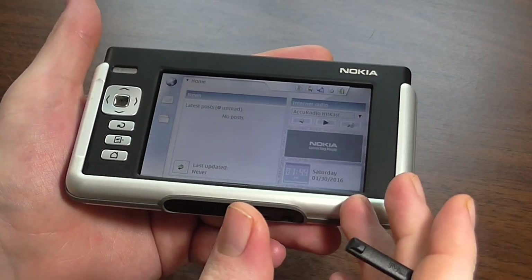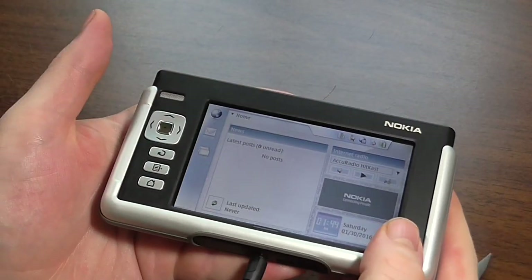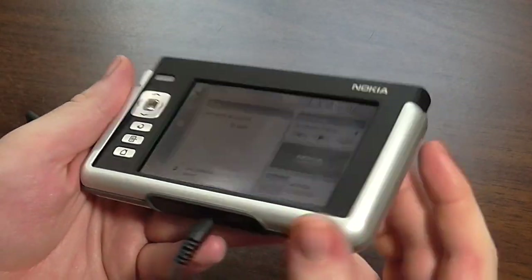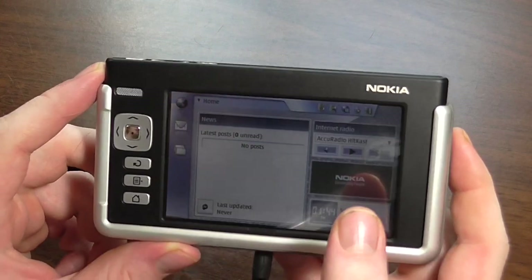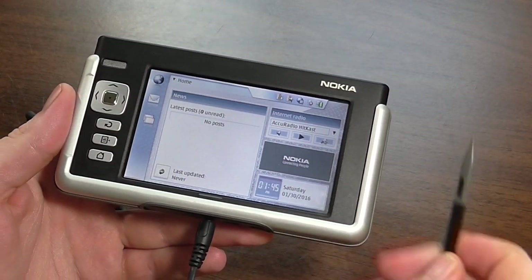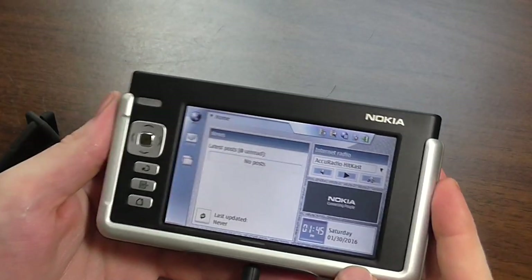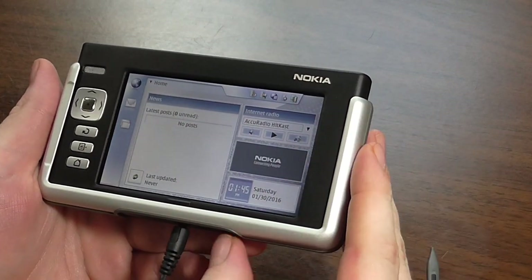That's pretty much it for the Nokia N770. It's an interesting tablet device — if I'd had this back in 2005 I think I would have been pretty happy with it. It's a nice handheld internet tablet, a little bulkier than what we think of as a tablet today, but it does its job and I really like it. It does respond to finger touch, though it's not as sensitive as with the stylus — for browsing you definitely want the stylus. They're not too expensive online, about 10 to 12 bucks.